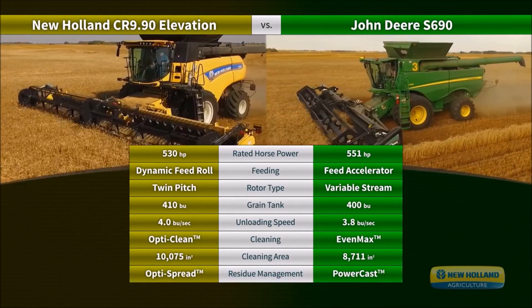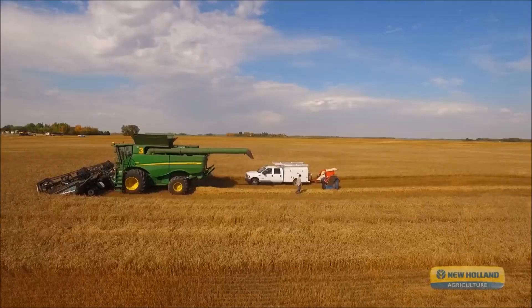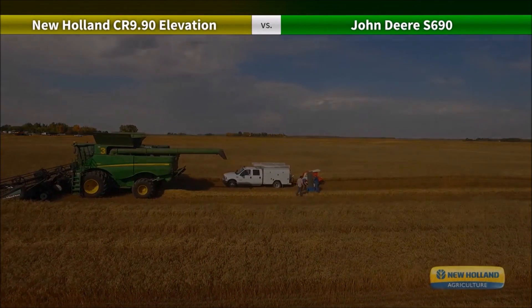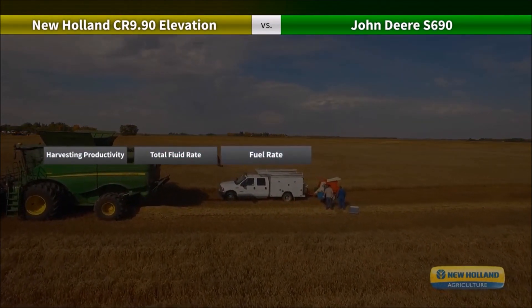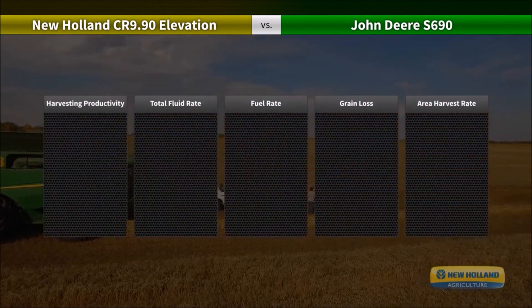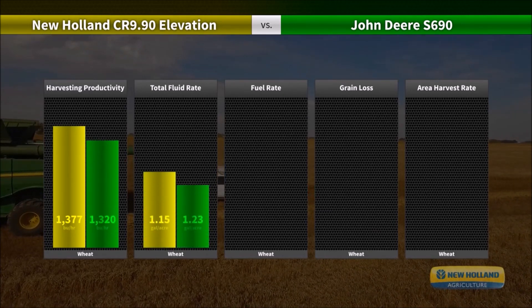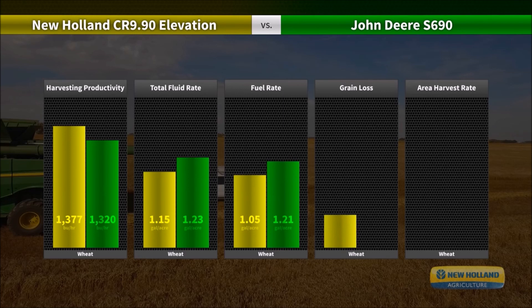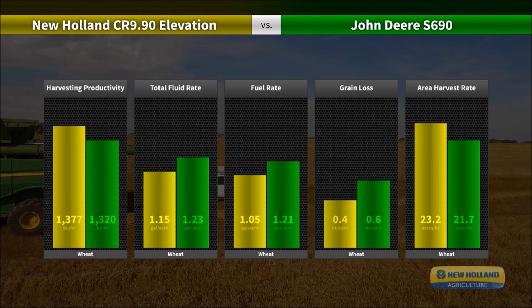Tests were conducted in wheat and canola near Humboldt, Saskatchewan, Canada in September 2015. The five key categories were harvesting productivity, total fluid rate, fuel rate, grain loss, and area harvesting rate. The wheat testing was conducted in conditions where engine power was the limiting factor for harvesting productivity. The crop harvested was Canadian western red spring wheat, with a field average of 59 bushels per acre and average grain moisture of 14.5%.